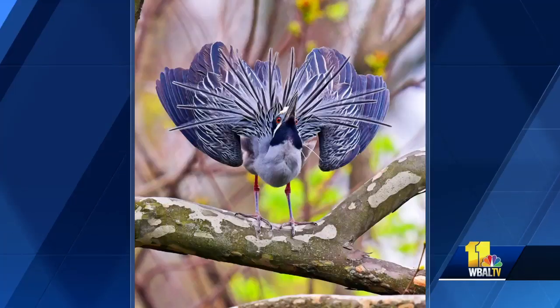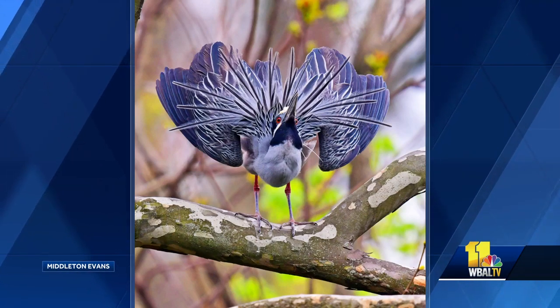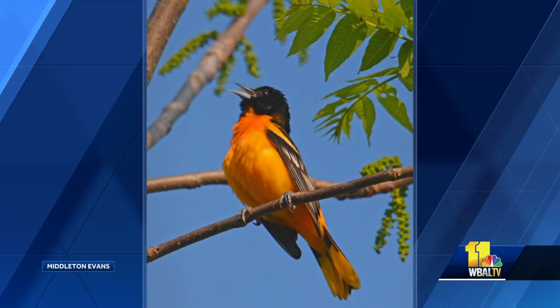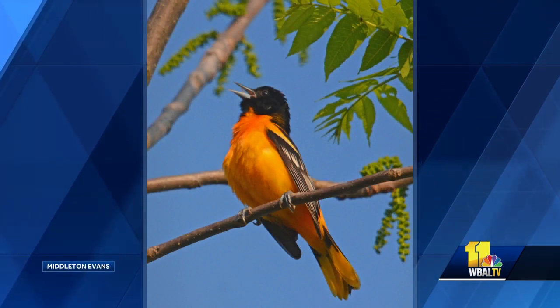If you want a good book for people who live in Maryland and Delaware, Middleton Evans did an exposé with 400 pictures and text of all the birds in Maryland and Delaware. It just came out. It's a great gift. The authors were here — they're wonderful. This is a beautiful book. I was going to give it to you, but you already have one. Maybe somebody else in the studio wants it, but it's full of pictures.